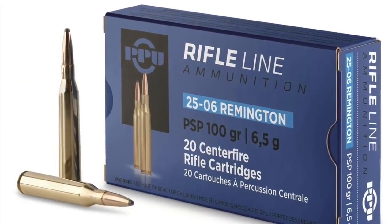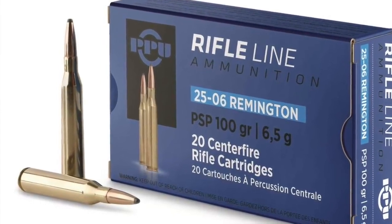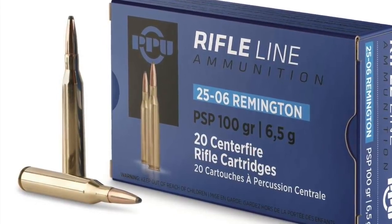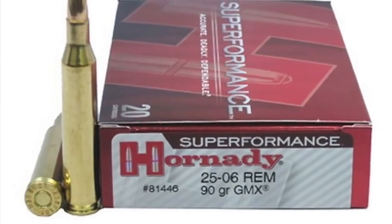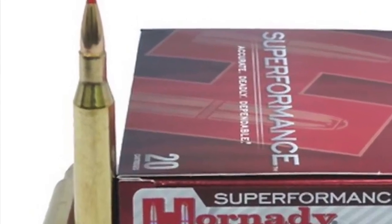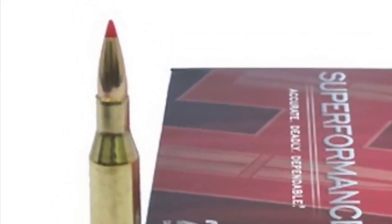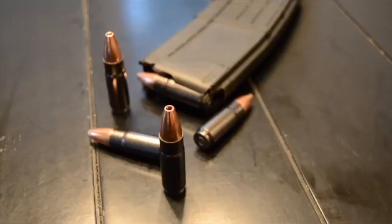Number four: the 25-06 Remington. Designed in 1969, this is a cruising, flat-shooting little bullet. It's a 0.257-inch diameter bullet weighing in at about 100 to 120 grain, giving off speeds of 3,200 feet per second. This is a very flat-shooting bullet and is greatly underrated when it comes to deer hunting, especially at long distances.